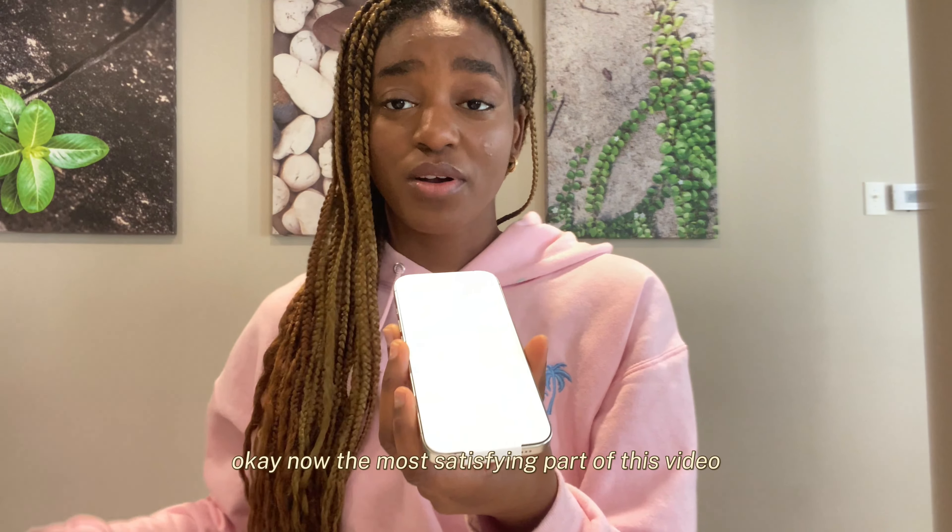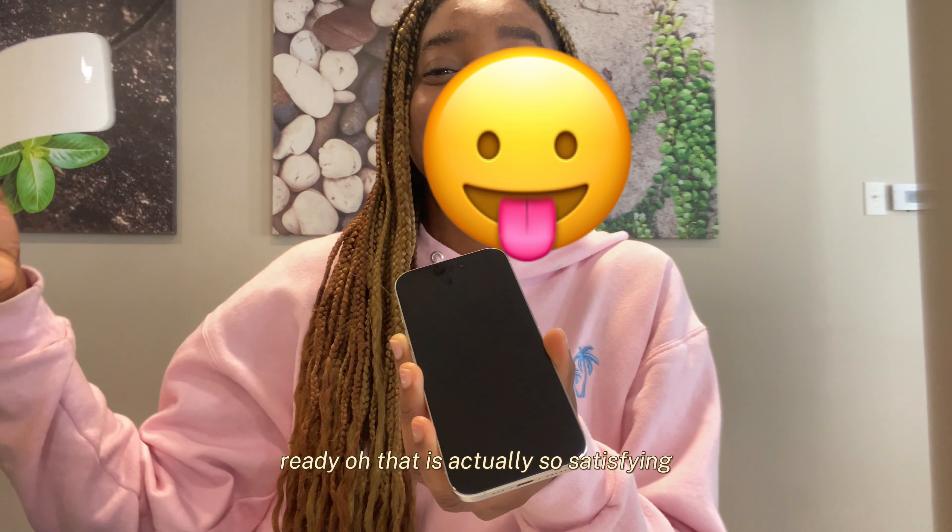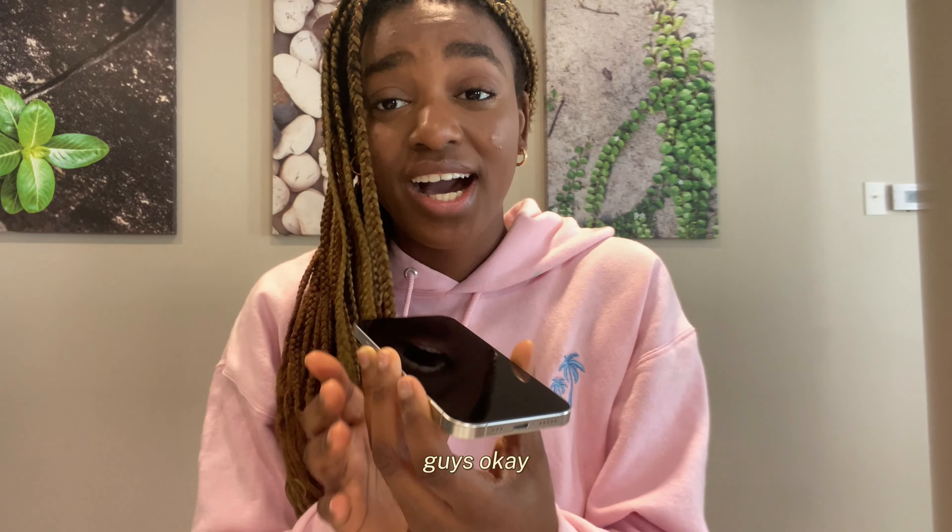The most satisfying part of this video, according to other YouTubers. Ready? Oh — that is actually so satisfying. Nice.